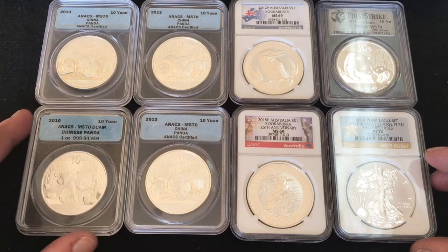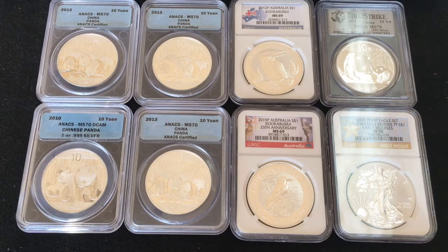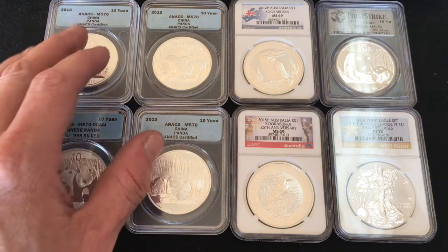Preferably one ounce — everybody knows I'm a big fan of Atlantis Mint bars, but I am open to trades. Please use some common sense; if you wonder what the rough value of these are, you can always look them up on eBay — what they're selling for — just click the sold listings.